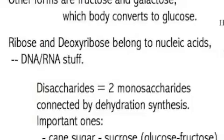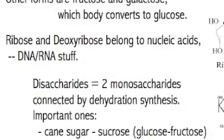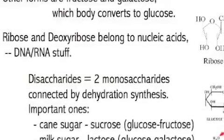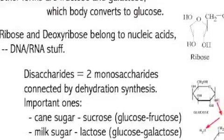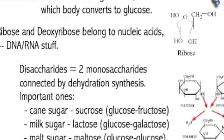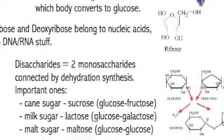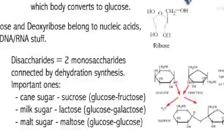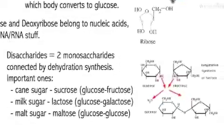Another sugar is a 5-carbon ring, not a 6-carbon ring — functionally very different. These are part of our DNA, where our genetic code is stored. Those are ribose and deoxyribose. Joining two monosaccharides makes a disaccharide, connected by dehydration synthesis. Important disaccharides include sucrose — cane sugar, which is glucose and fructose — that's our table sugar. Then lactose, milk sugar, which is glucose and galactose. And maltose, which is glucose and glucose.